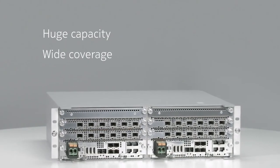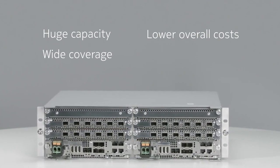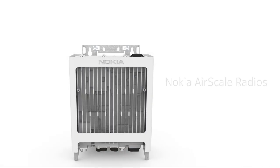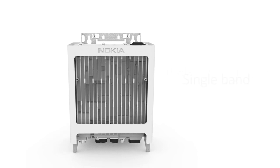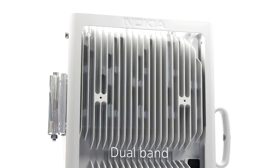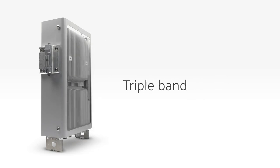They provide huge capacity and connectivity, lower overall costs, and simple site deployment. A key enabler of these capabilities is the radio unit. Nokia AirScale radios come in single-band and dual-band versions, as well as the world's first triple-band radio.